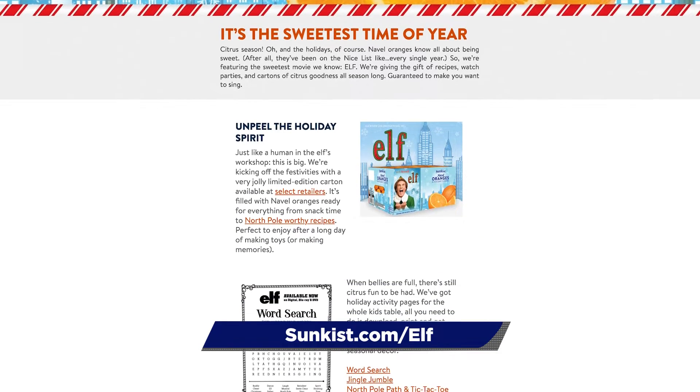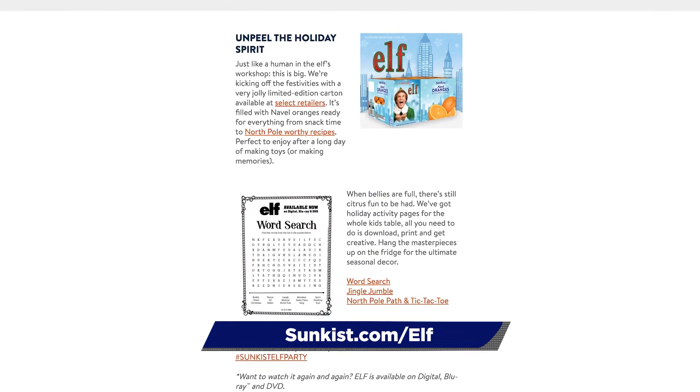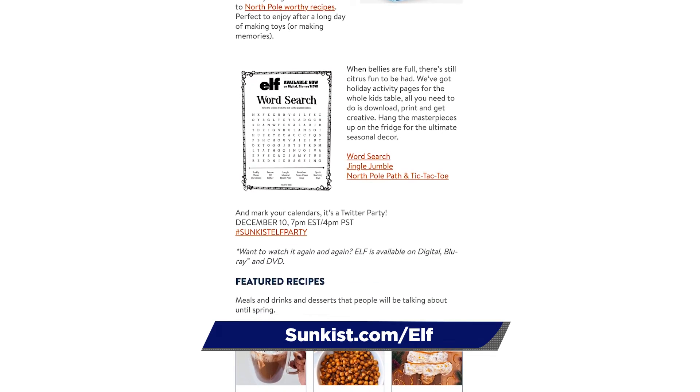For all of my recipes, kid-friendly activities, and more information about the Twitter viewing party, head over to sunkist.com/elf.